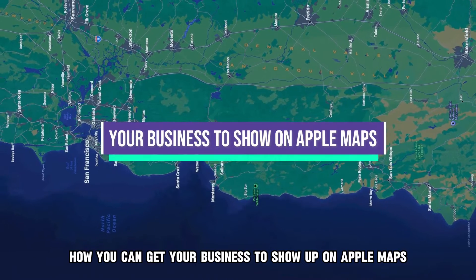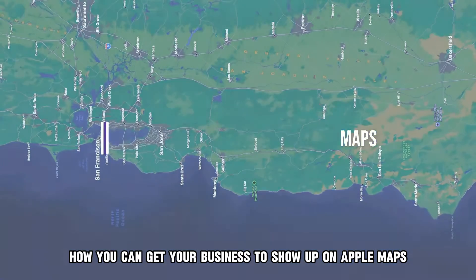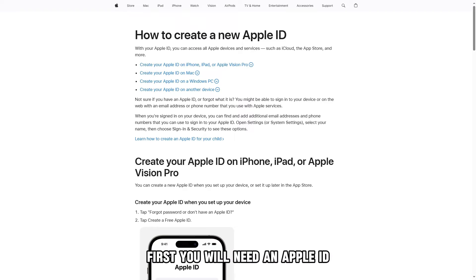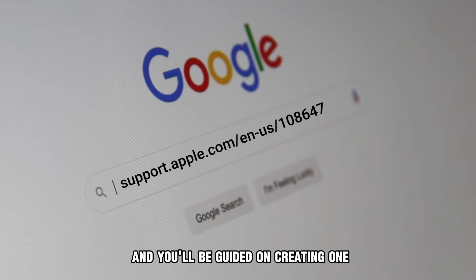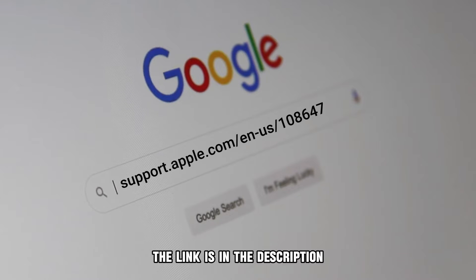Now let's see how you can get your business to show up on Apple Maps. First, you will need an Apple ID. If you don't have one, head to support.apple.com and you'll be guided on creating one. The link is in the description.